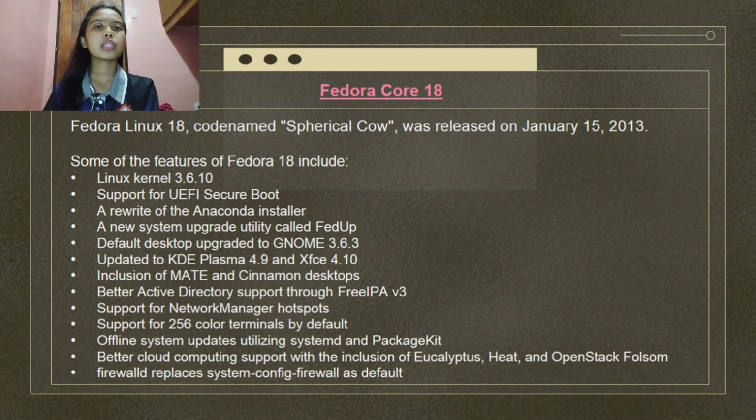Fedora Linux 18, codename Spherical Cow, was released on January 15, 2013. Features include Linux kernel 3.6.10, support for UEFI Secure Boot, a rewrite of the Anaconda installer, a new system upgrade utility called FedUp, default desktop upgraded to GNOME 3.6.3, updated KDE Plasma 4.9 and XFCE 4.10, inclusion of MATE and Cinnamon desktops, better Active Directory support through FreeIPA 3, support for Network Manager hotspots, support for 256-color terminals by default, offline system updates utilizing systemd and PackageKit, better cloud computing support with Eucalyptus, OpenStack, and FirewallD replacing system-config-firewall as default.